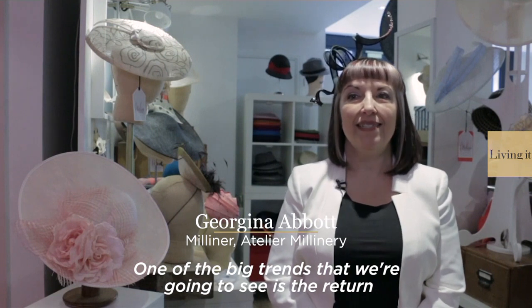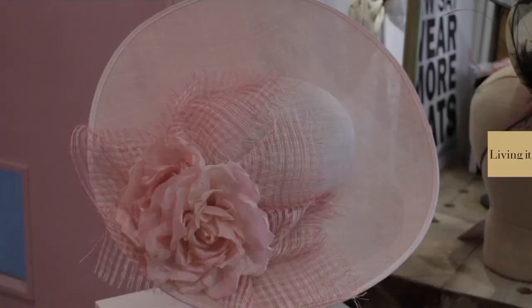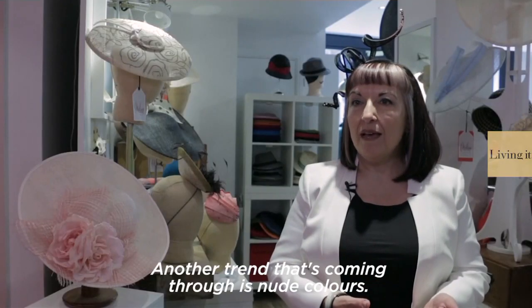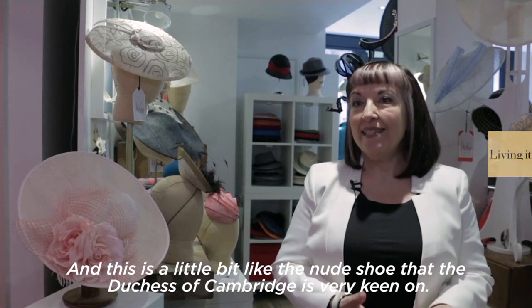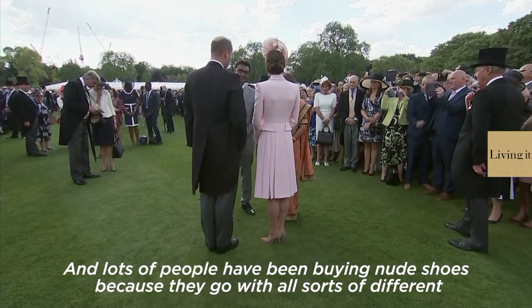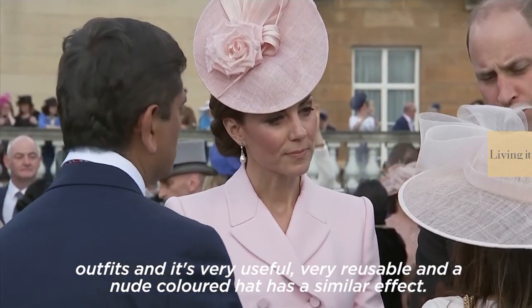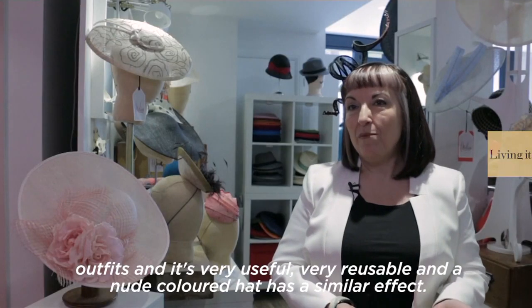One of the big trends that we're going to see is the return of the large hat with a big brim. Another trend coming through is nude colours — a little bit like the nude shoe that the Duchess of Cambridge is very keen on. Lots of people have been buying nude shoes because they go with all sorts of different outfits. A nude coloured hat has a similar effect.